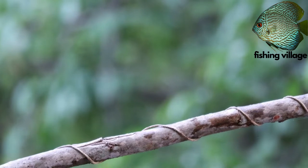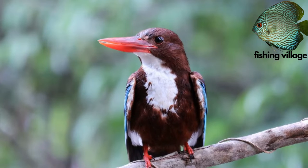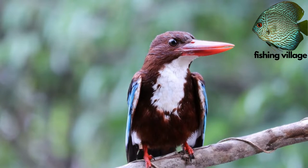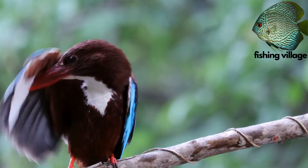Kingfishers are renowned for their stunning colors and markings, long thick bills, and stocky bodies. The feathers of many kingfishers are vivid shades of blue, green, turquoise, crimson, or gold.